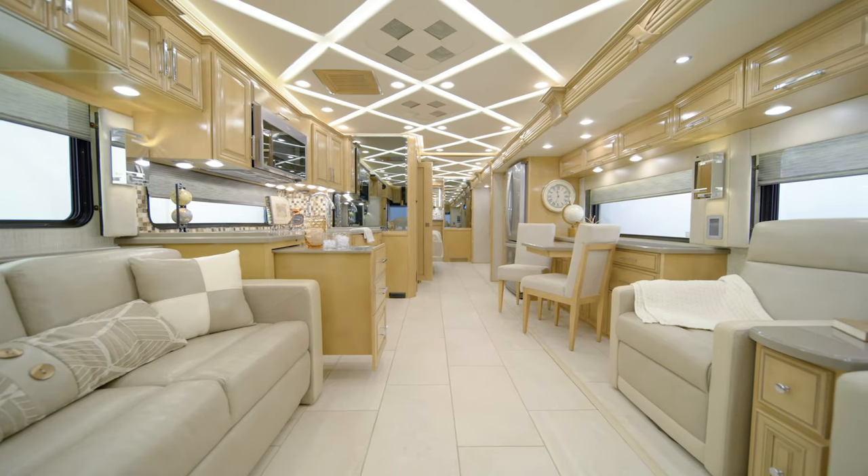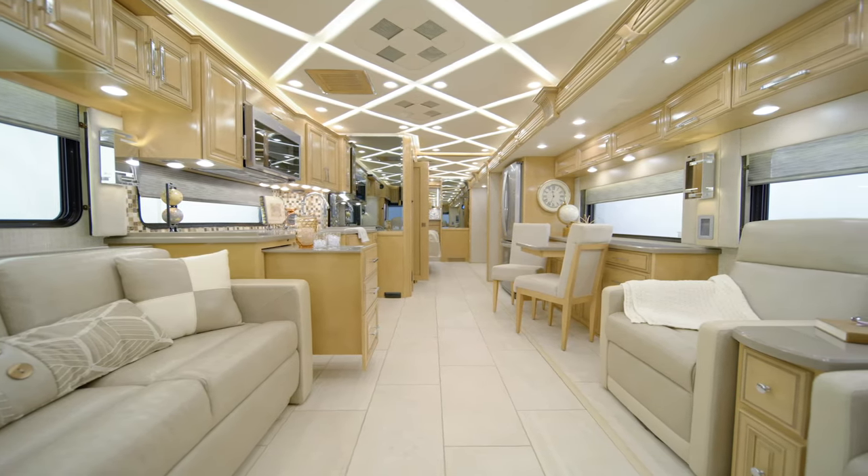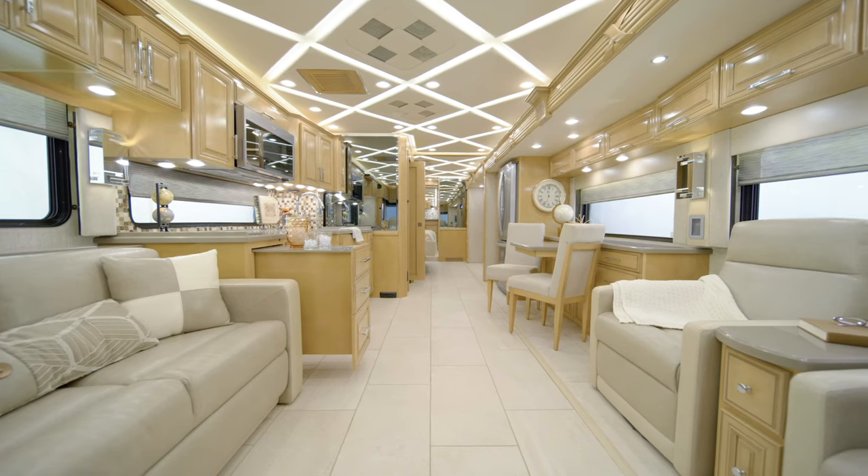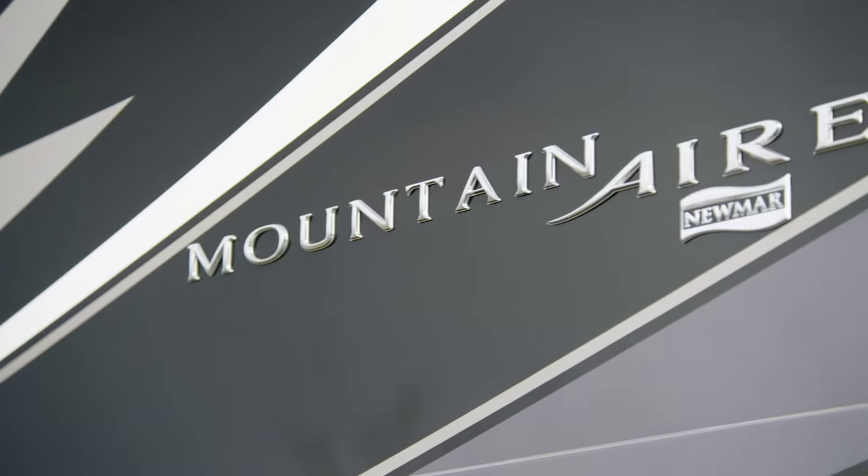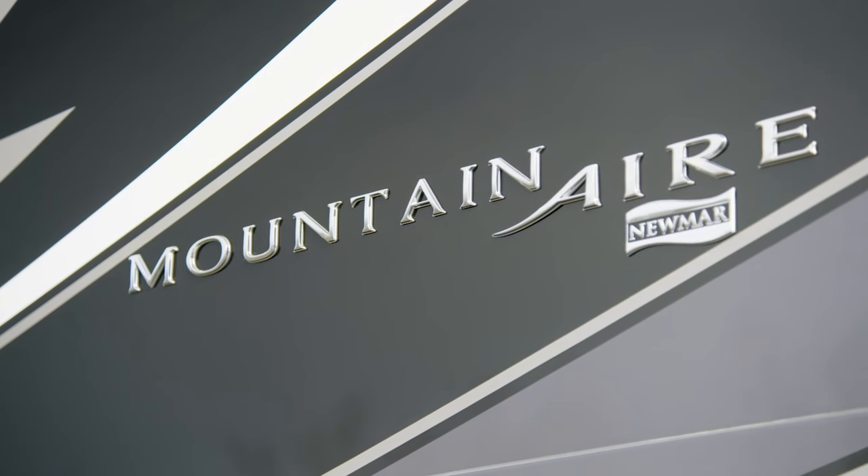With a host of amenities and features, it's a motor coach loaded with luxurious appointments. Today we're honored to show you around the 2021 Mountain Air luxury motor coach.